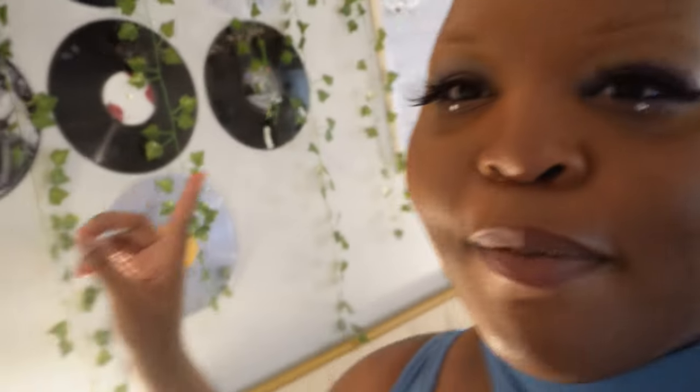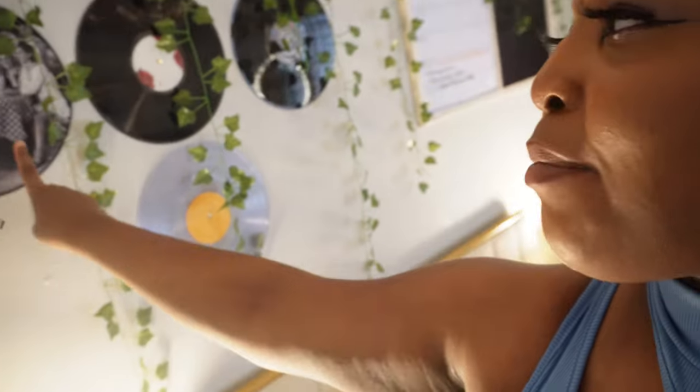I also have vinyl records up here. My favorite one — my sister got me the SZA album. I love that song, I love the album, I love her. I have like three of her albums right now. In my dorm I had the record art on my wall — I took them down when I was redoing the room, but I'll figure out a place to put them back up.